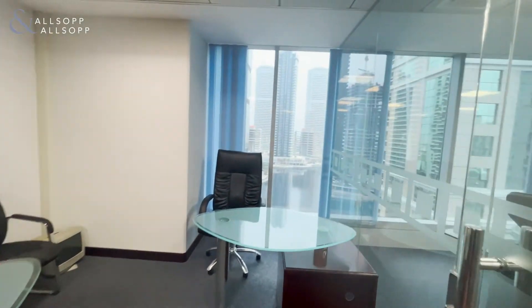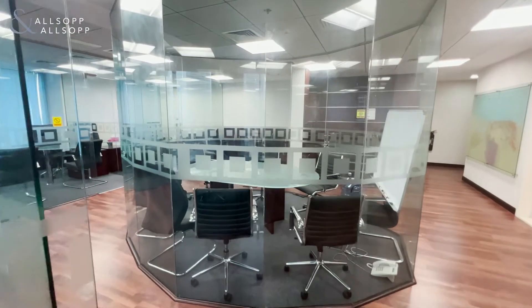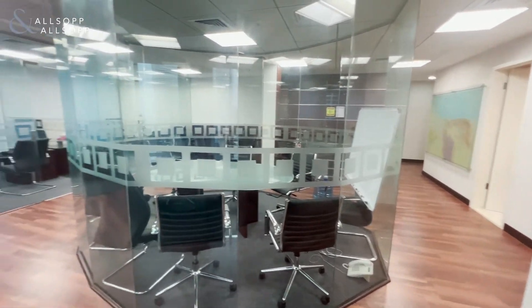Outside of the window you're presented with a lake view, and in the centre you have the conference room. Thank you very much for watching and I look forward to hearing from you soon.